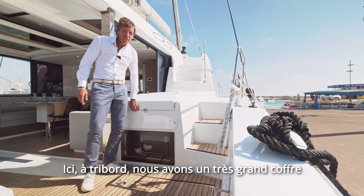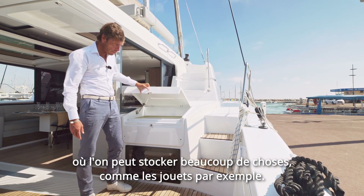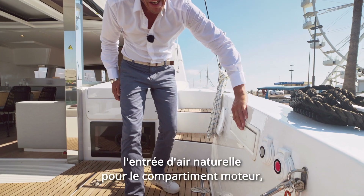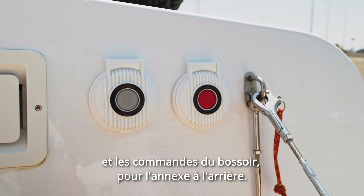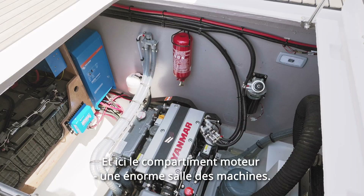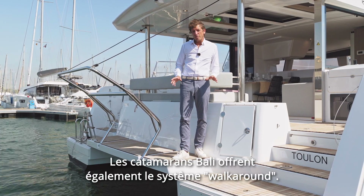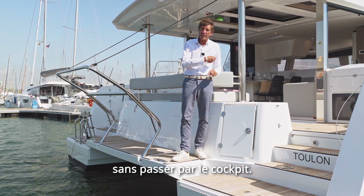Here on starboard, we've got a very nice locker where we can put a lot of storage like toys, for example. On this side as well, on starboard, we've got the bilge pump for the starboard hull, the natural air ventilation intake for the engine room, and the davit controls for the dinghy at the back. And the engine room — huge engine room. Bali Catamarans also offer the walk-around system, meaning you can jump from one hull to the other without getting back into the cockpit.